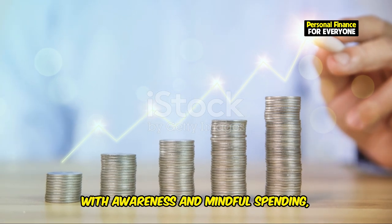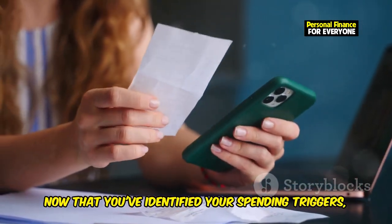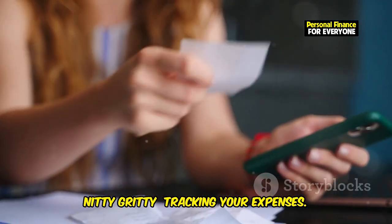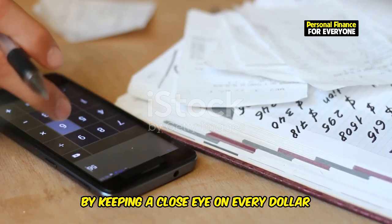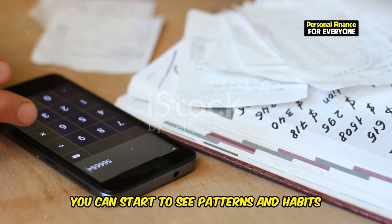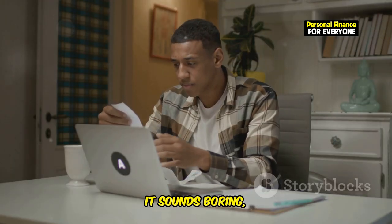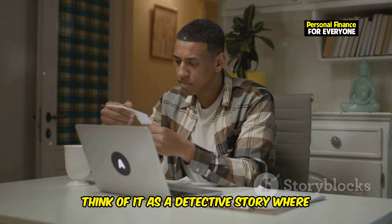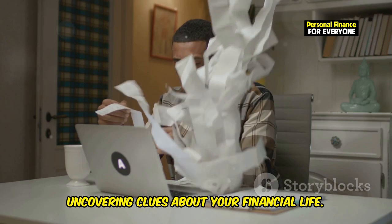With awareness and mindful spending, you can achieve your financial dreams. Now that you've identified your spending triggers, it's time to get down to the nitty-gritty: tracking your expenses. This is where the real magic happens. By keeping a close eye on every dollar that leaves your pocket, you can start to see patterns and habits that you might not have noticed before. Think of it as a detective story where you are the main character, uncovering clues about your financial life.